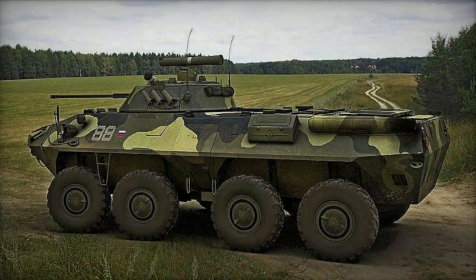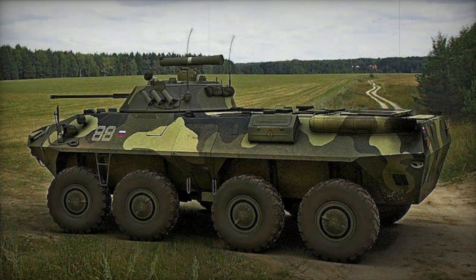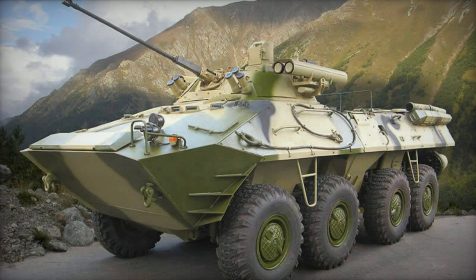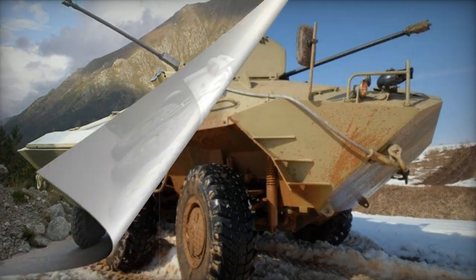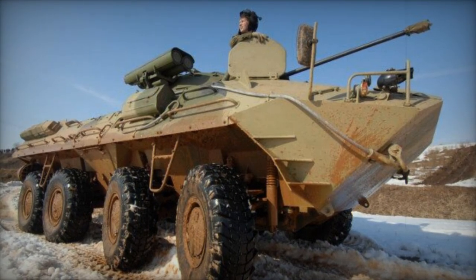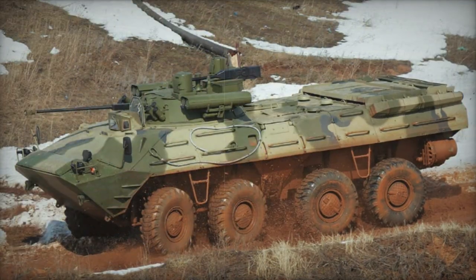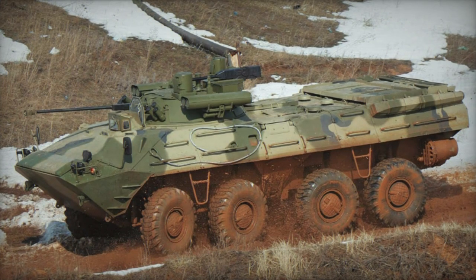The BTR-90 maintains the typical internal layout characteristic of the BTR family. The engine compartment is situated at the rear of the hull, with the driver positioned at the front. Turret controls and the troop compartment are situated in the middle section. This version has larger external dimensions and internal volume, allowing it to transport loads up to 7,000 kilograms in lieu of troops.